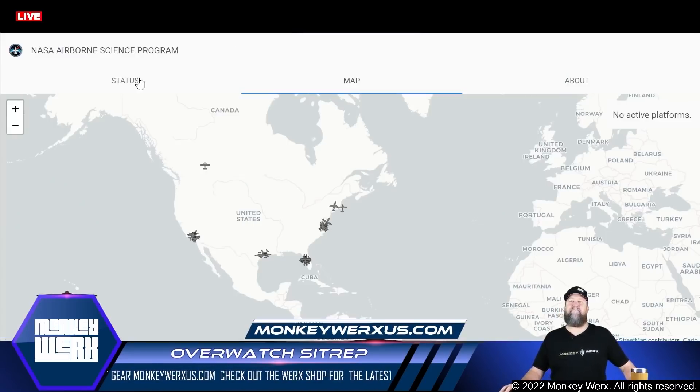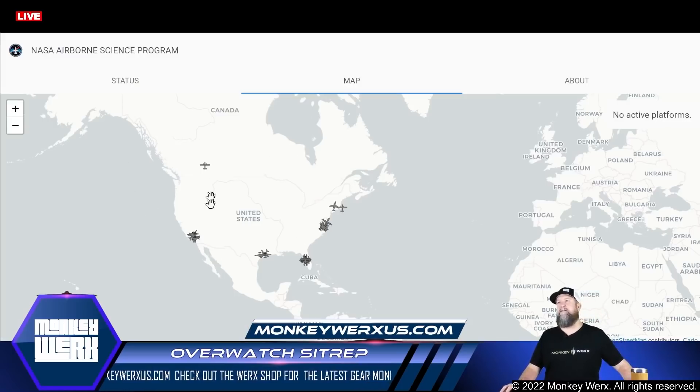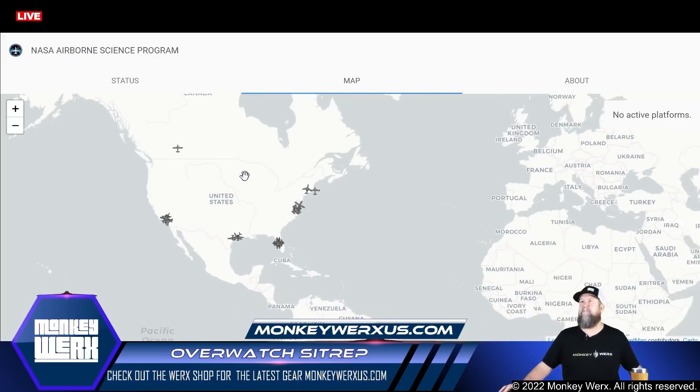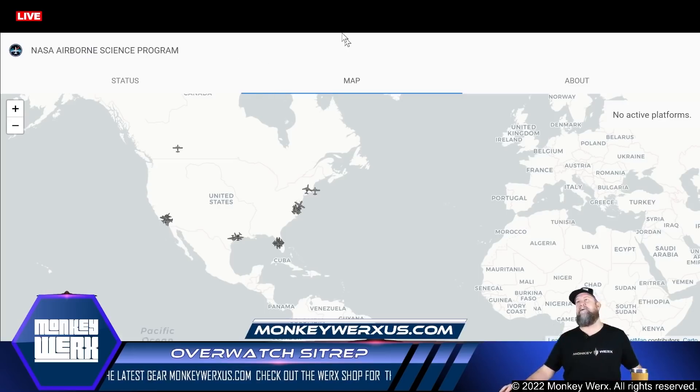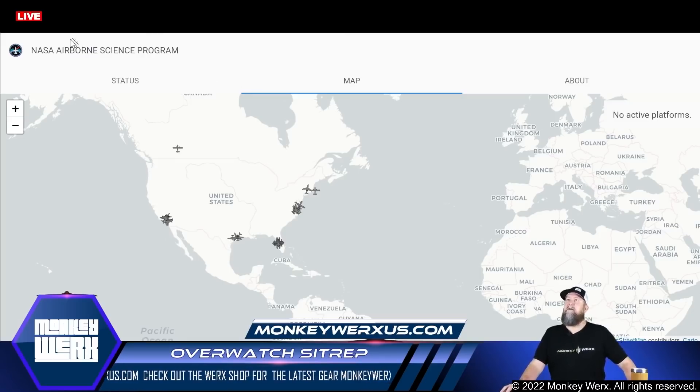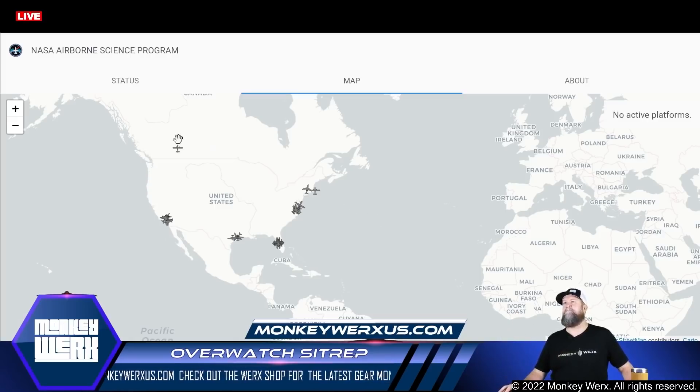Let's get over here to NASA real fast. It looks like there is no active NASA flights at the moment. If you're interested in looking at NASA stuff, they have a NASA Airborne Science Program — you can go to airborne.science.nasa.gov to a tracker and it'll pull up. You can look at all the different aircraft and all the stuff they've got going on in the US, and actually track the flights.